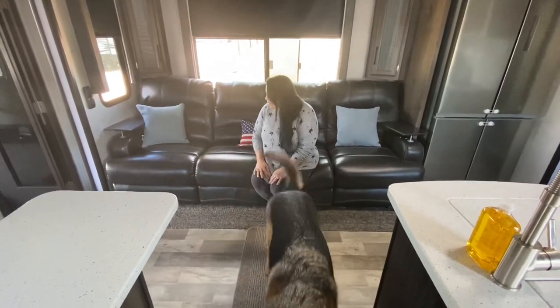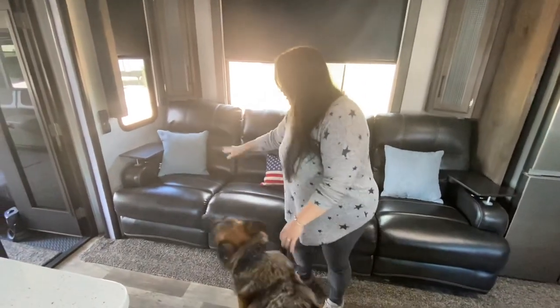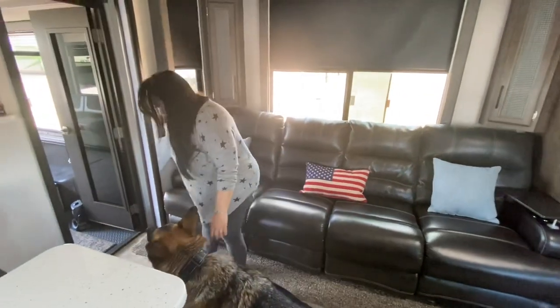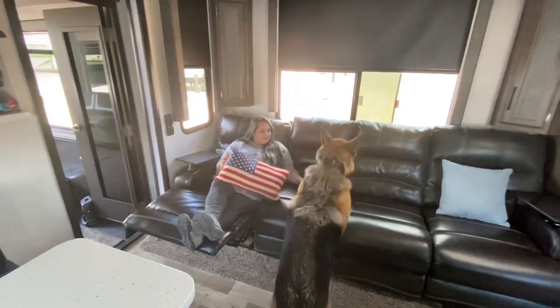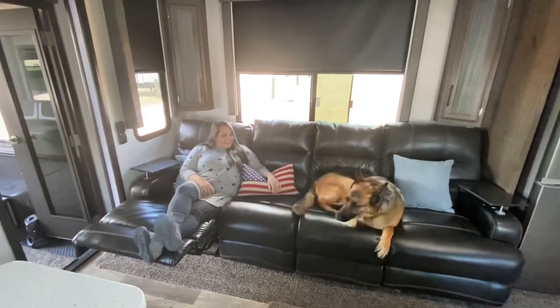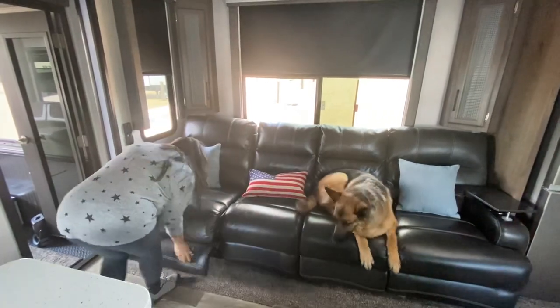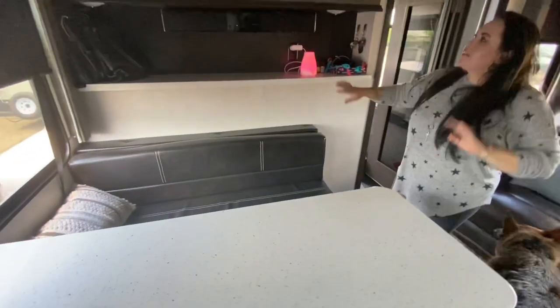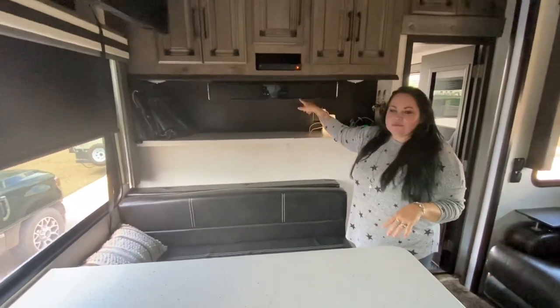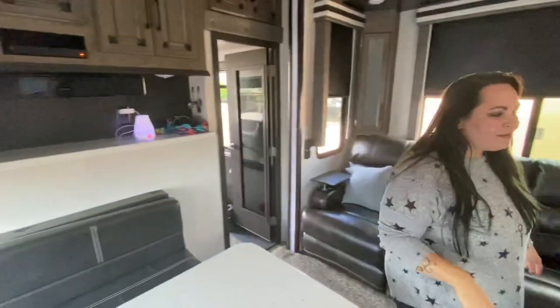This is Cosmo's new house and he loves to go camping. This is our living area — all of these seats have little recliners so you can recline. We've got the big couch, a booth dinette, tons of storage, a soundbar, and a giant TV — which I'm kind of glad we can't figure out how to work today, because I'm camping and I don't like TV.